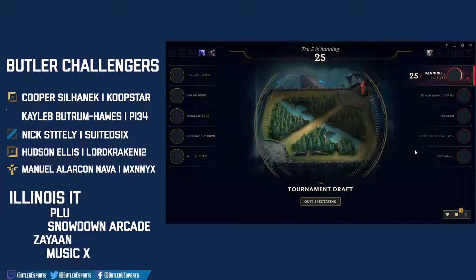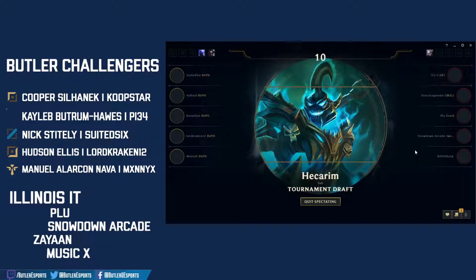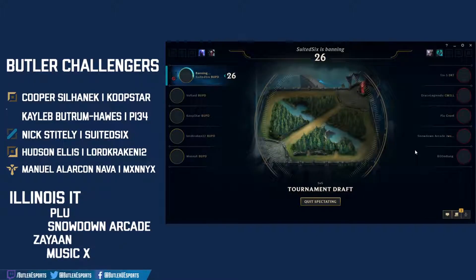Rise banned — that's targeted at the mid laner Plu, looking for a good matchup for Coop Star, trying to set up the team for success. Hecarim banned, targeted towards Voltade — that's one of his staple picks in solo queue that he's been dominating the ladder with.